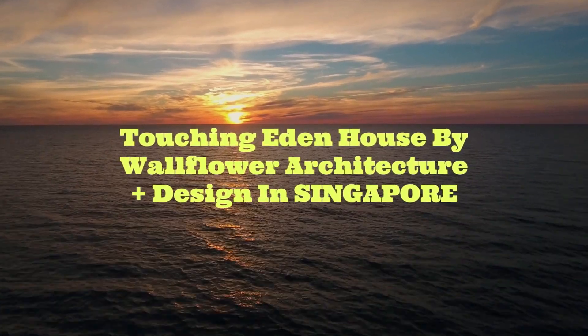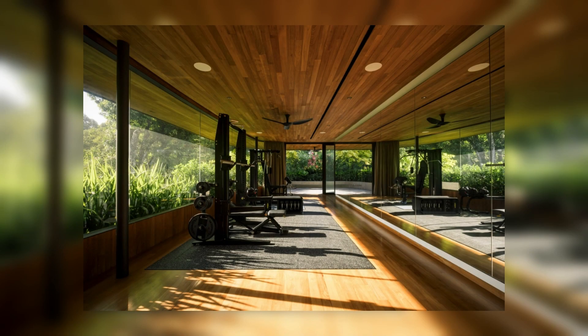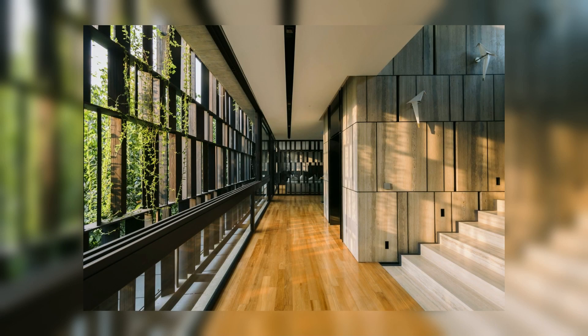Touching Eden House by Wallflower Architecture Plus Design in Singapore. At the fringes of utopia, time moves at its own languid pace. Butterflies flit through sunbeams, and the air, heavy with the perfume of blossoms, resonates with the gentle hum of life.